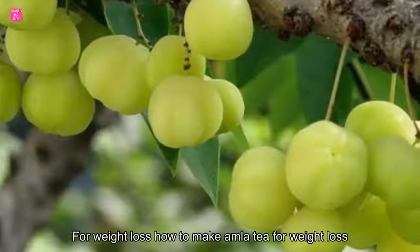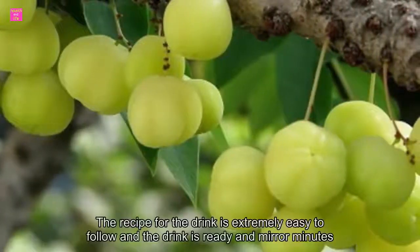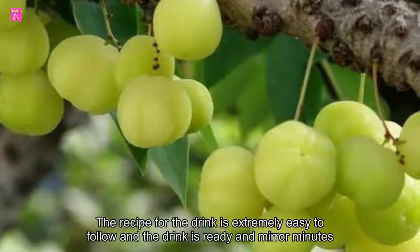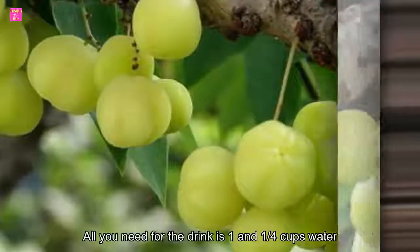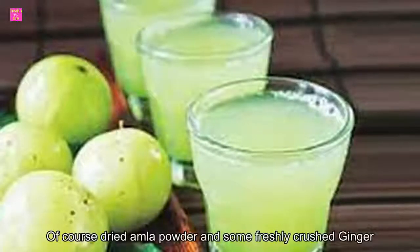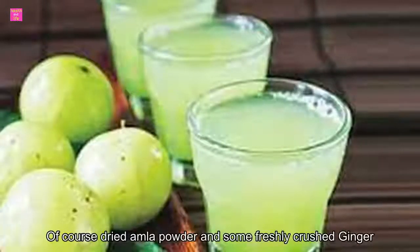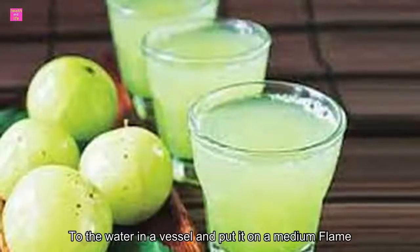Coming to amla tea, the recipe for the drink is extremely easy to follow and the drink is ready in mere minutes. All you need is one and one-fourth cups of water, just a teaspoon of coarse dried amla powder, and some freshly crushed ginger.